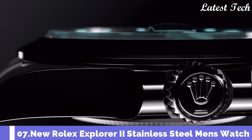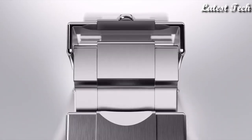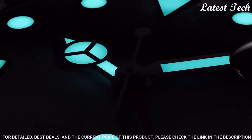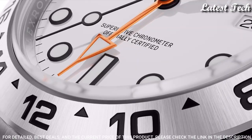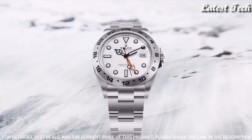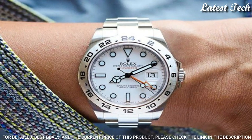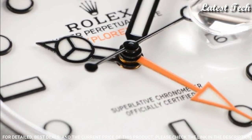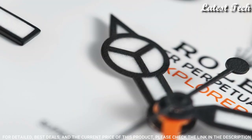Number 7: Rolex Explorer II White Dial Watch. Stainless steel case with a stainless steel Rolex Oyster bracelet. Fixed stainless steel bezel showing 24-hour markings. White dial with luminous black Mercedes logo sword and Breguet style hands and dot hour markers, dial type analog. Automatic movement. Scratch resistant sapphire crystal. Screw down crown.